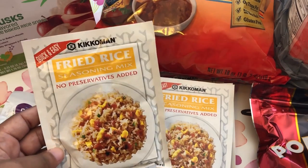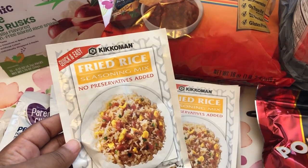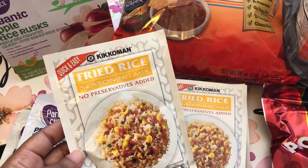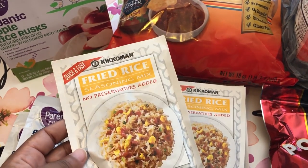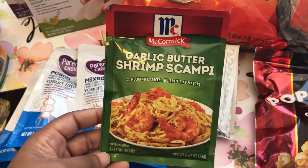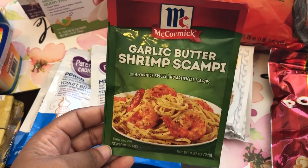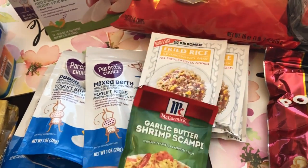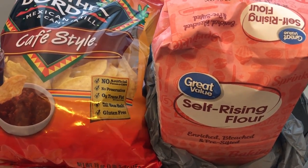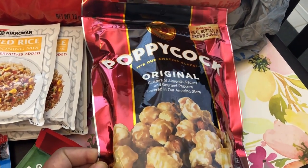If you've been watching our channel for a while, you guys know how much I love this fried rice seasoning. I use it all the time — Kikkoman is my absolute favorite. They were clearancing these out, and I don't know if that means they're not going to carry them anymore, but normally they're about a dollar plus, and they were clearancing them for 53 cents, so I grabbed four. They were also clearancing this shrimp meal — I have a bunch of shrimp in my freezer and it looks really good, so I grabbed that. I also needed some self-rising flour for a recipe I'm going to be trying.